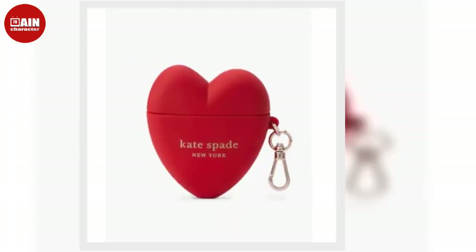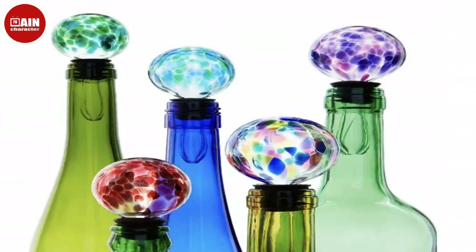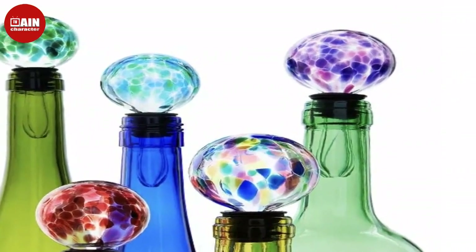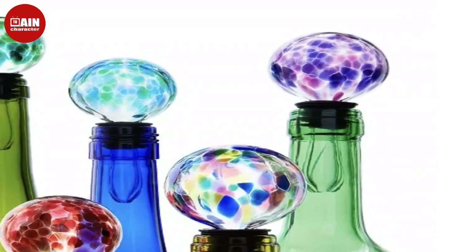Fenty Beauty Gloss Balm Universal Lip Luminizer. One of the best lip glosses out there, the gloss balm has a non-sticky, luminous finish. Choose from 5 shades.